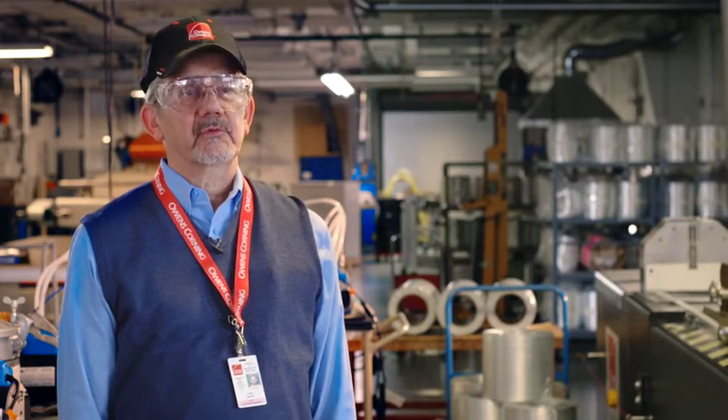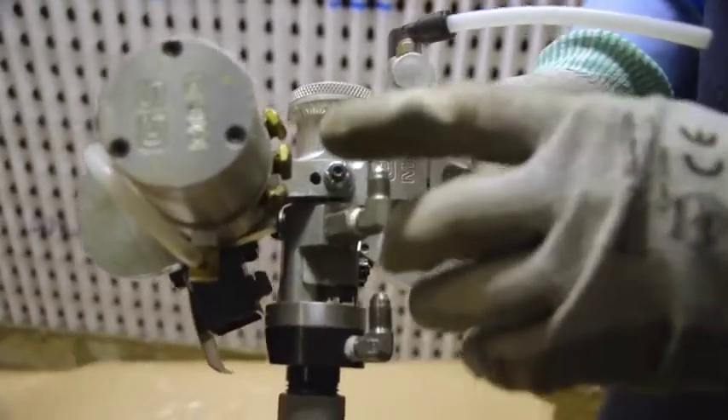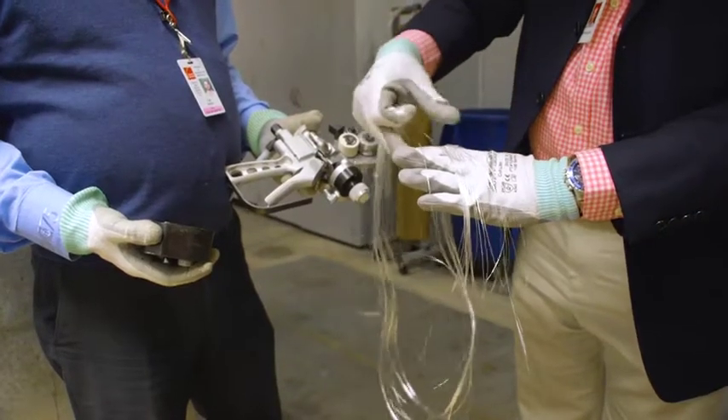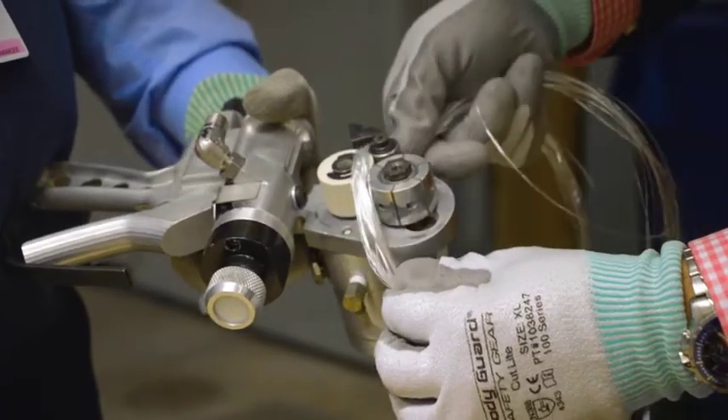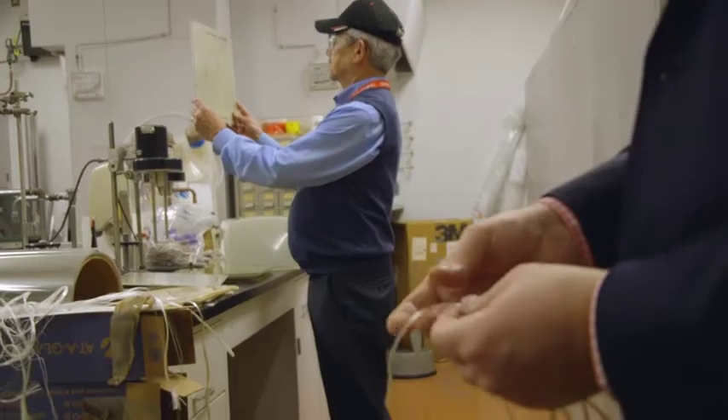OptiSpray Solutions is a gun roving product produced by Owens Corning. Gun roving products are multi-end roving products which mix chopped glass in with a resin. The two are sprayed out into the mold and then rolled out to make your part. OptiSpray Solutions is a good example of the type of innovations that Owens Corning has always led the industry with.